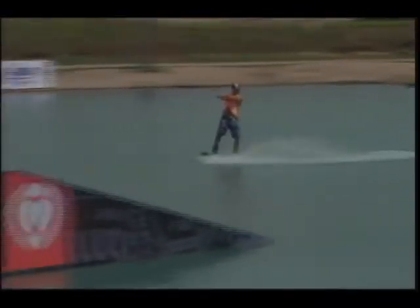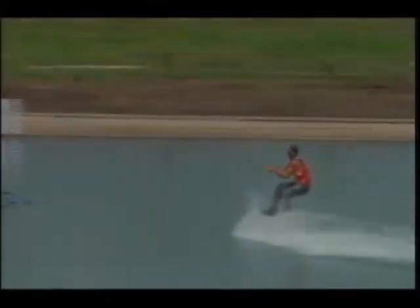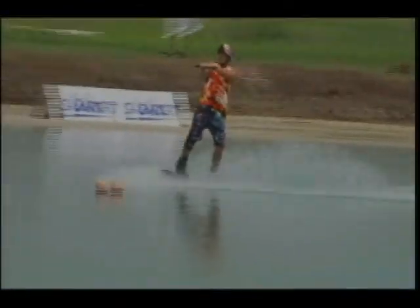Like we said before, all these riders here in the finals really pushing it to the next level. Mitch just nose-presses the heck out of that flat bar on the back side of the lake. He's doing the backside 180 out. Nice.